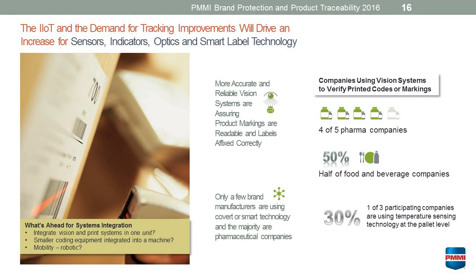We really only heard of a few companies using any covert or smart technology, and the majority of those were pharmaceutical companies. While a lot of this technology is available on the market and available to manufacturers, it's not being adopted at any rate of speed, but it will continue to evolve as the supply chain continues to grow. One in three participating companies talked about using temperature sensing technology now, really at the pallet level, as it moves through the supply chain to assure that that product has moved through at the correct temperature.